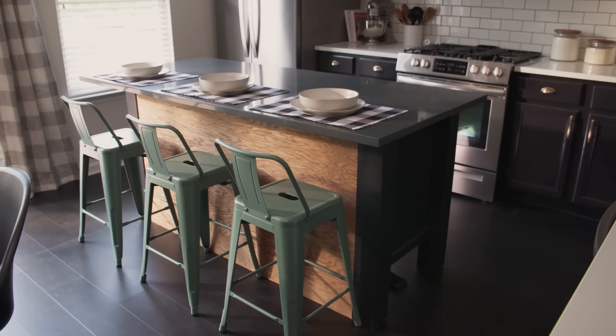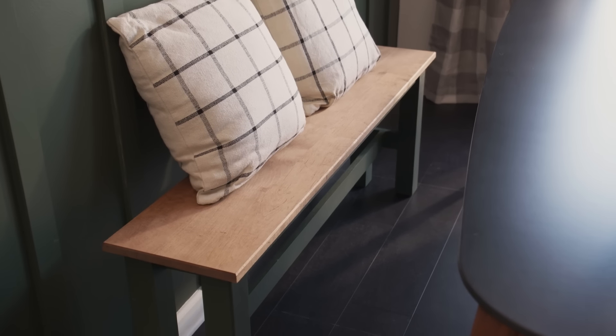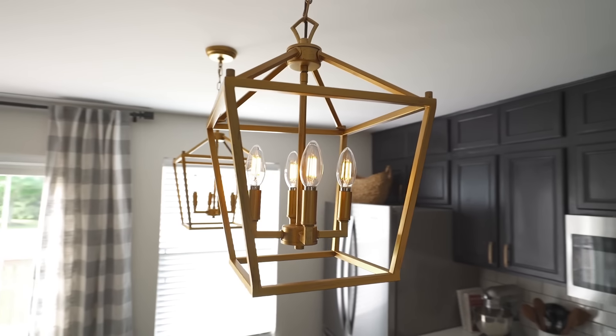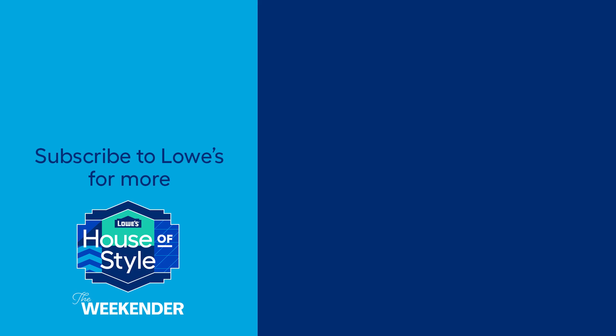Gotta love a weekender kitchen episode — I had so much fun making over this space. I'd love to know what you think, so be sure to leave a comment below. Everything you see in this space is from Lowe's — we'll put links in the description below. Make sure you're subscribed to the Lowe's YouTube channel so you don't want to miss a single episode. Thanks, friends!